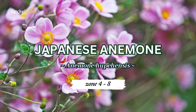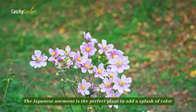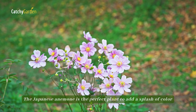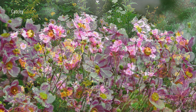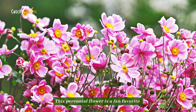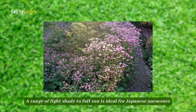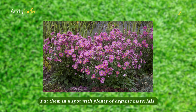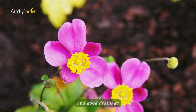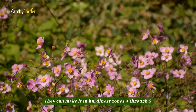Number two: Japanese Anemone. The Japanese Anemone is the perfect plant to add a splash of color and sophistication to any late summer landscape. This perennial flower is a fan favorite due to its beautiful appearance and delicate petals. A range of light shade to full sun is ideal. Put them in a spot with plenty of organic materials and good drainage. They can make it in hardiness zones 4 through 8.